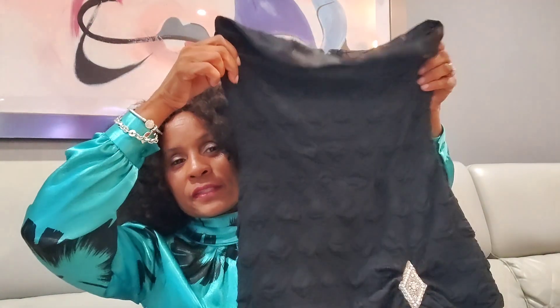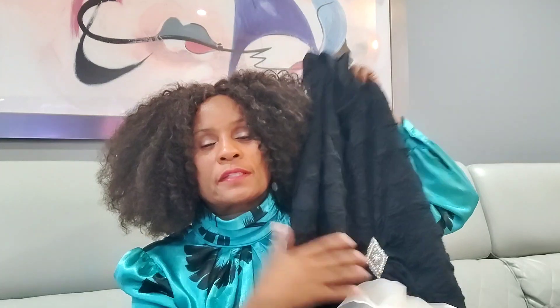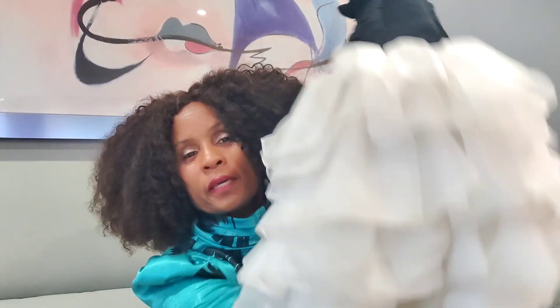I also got a vintage dress from the 80s — I know some of you have definitely worn something like this before. It's a strapless dress with a rhinestone brooch that sits right above the ruffles at the hem of the dress. This is a size 3-4, but it's really cute.